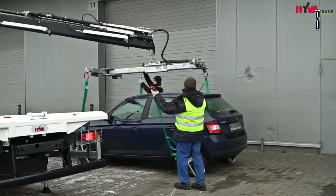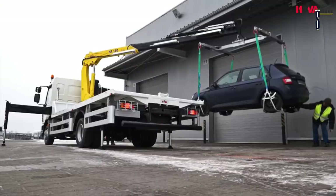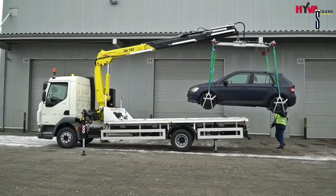Customers can specify a hydraulic rotator to coordinate the position of a car during lifting. Such options allow you to operate the crane individually. These cranes are available globally for truck dealers, fleet operators, truck manufacturers, and vehicle bodybuilders.